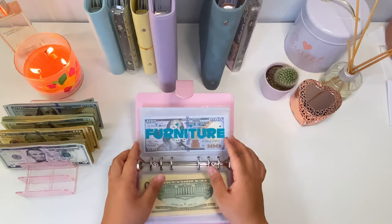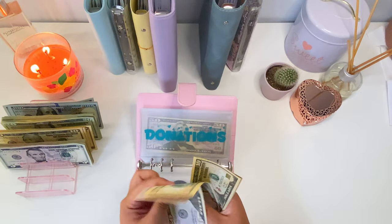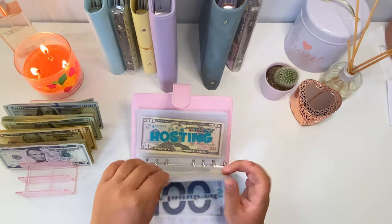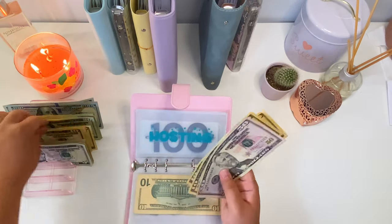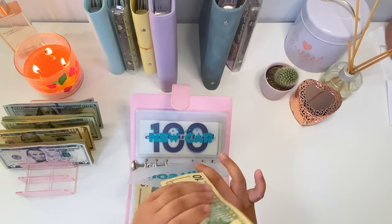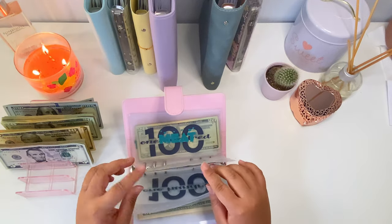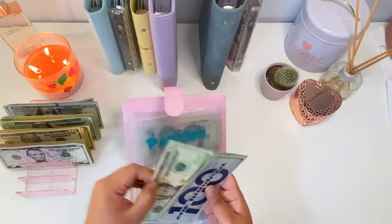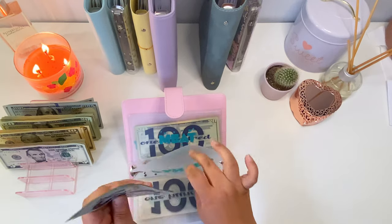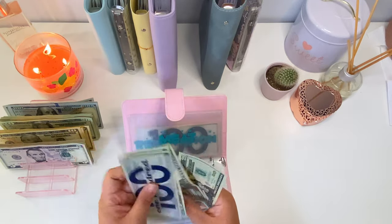The next envelope we're adding money to is donations — we're adding ten dollars, so now donations has eighty dollars. Next is hosting, adding ten dollars, so hosting now has eighty dollars. Next is pantry, adding twenty dollars, so pantry now has one hundred and eighty dollars. And for me we're also adding twenty dollars, so now we've got one hundred and eighty dollars.